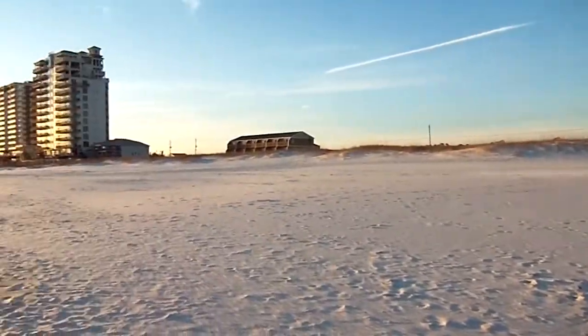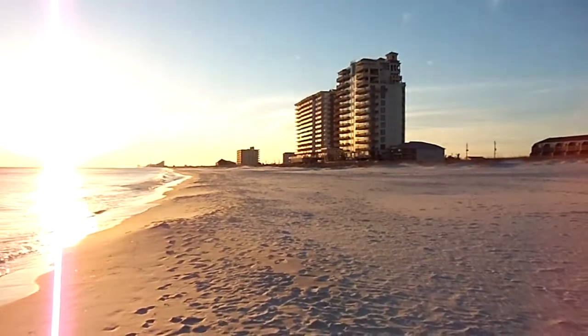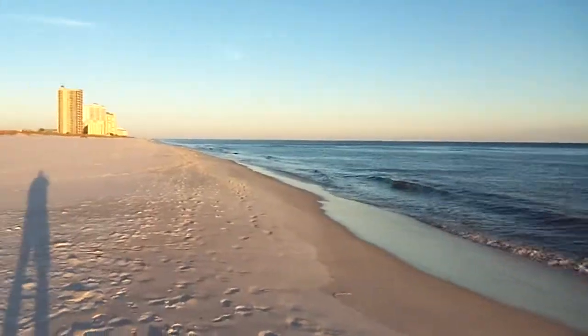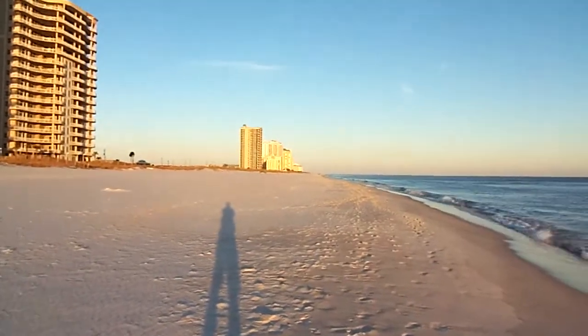So that's the gorgeous conditions we have here at Perdido in the winter. Thanks for watching.